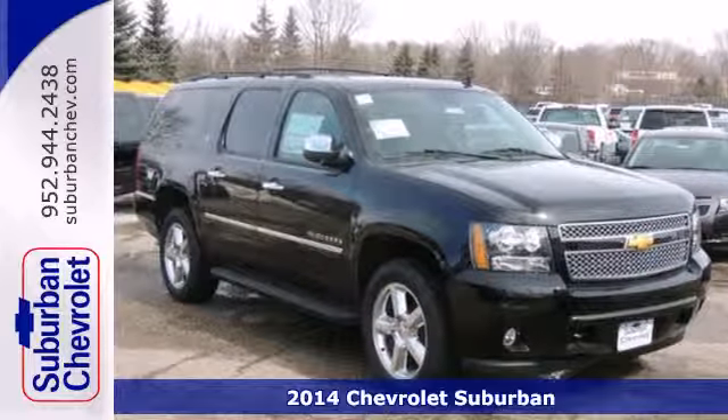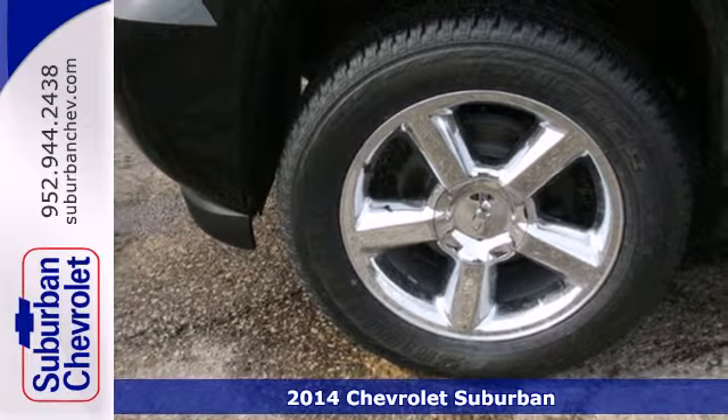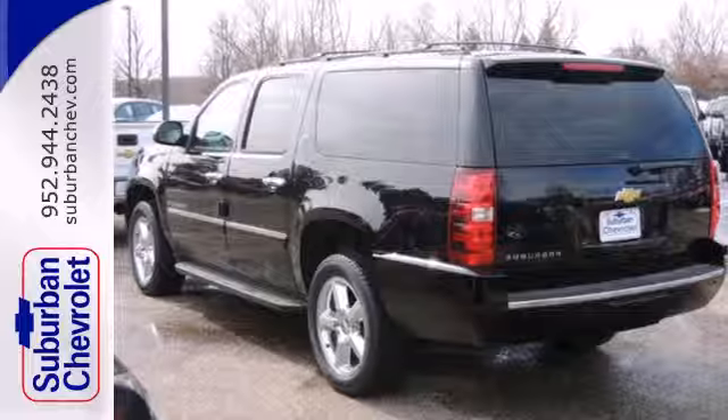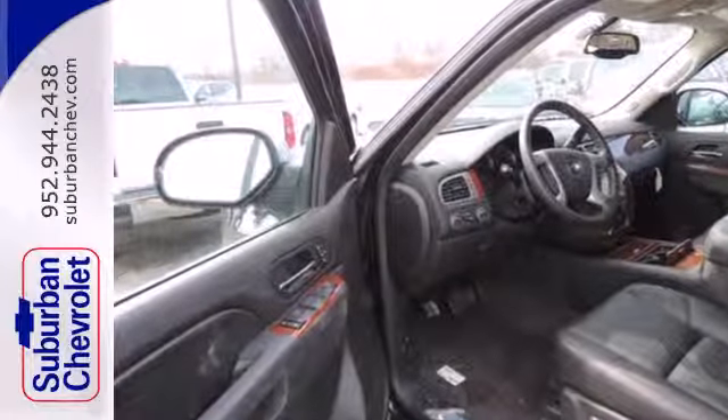It's a 2014 Chevrolet Suburban. This large SUV has a long-standing history of spaciousness and legendary capability. It doesn't compromise with features like a V8 engine, fully automatic headlights, and keyless entry.